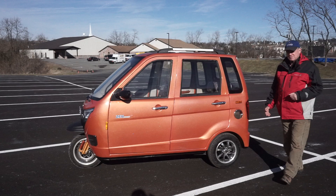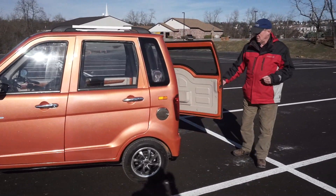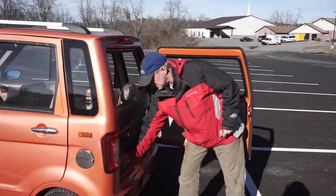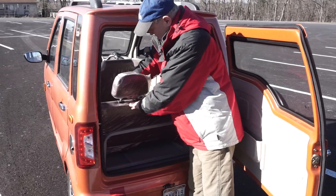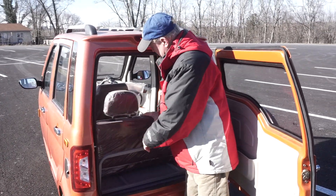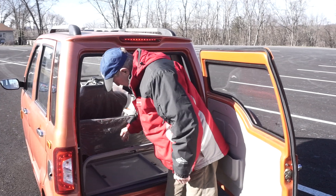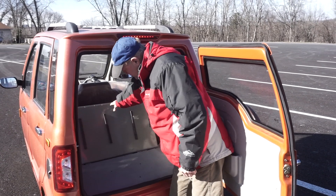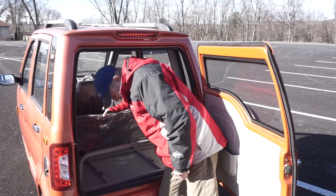If you look here in the back, you can see what I mean by the utility. We snap these latches — if I pull these out, this seat will fold all the way up and into the floor. And this can go forward too, and you can put large objects here in the back.